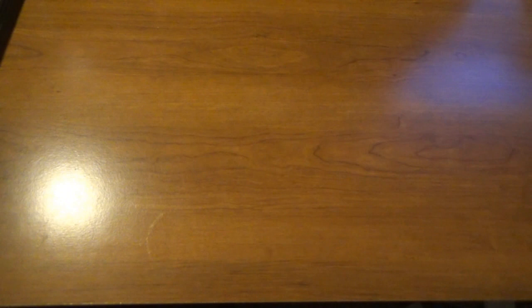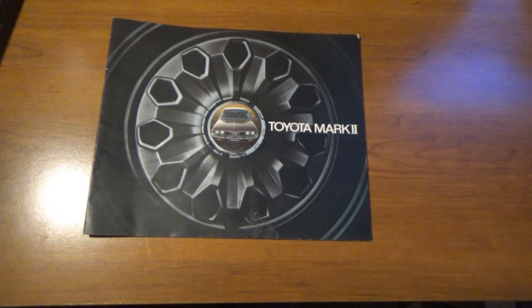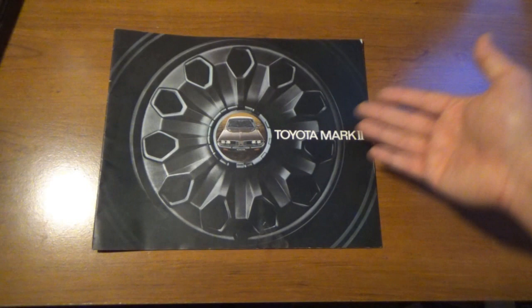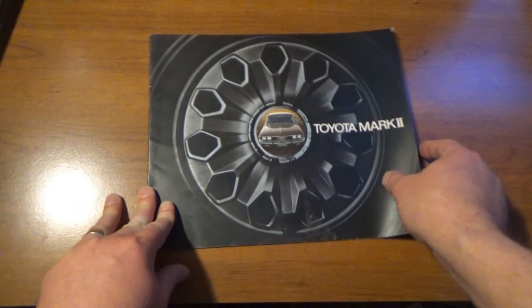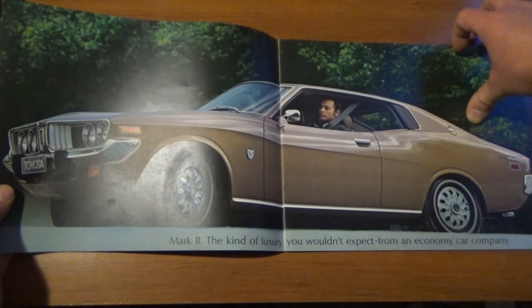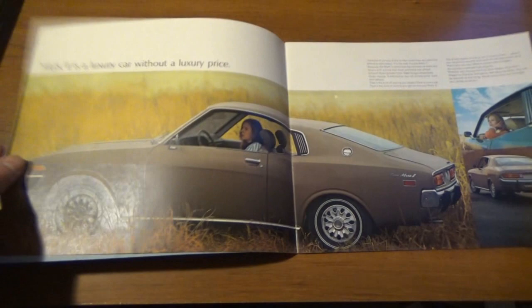The last one is also an old one, and I honestly didn't even know if this was an American car for the American market or not — but it's a Toyota. It's the Mark 2, which is a car I'd never heard of before. I've never heard of a Toyota Mark 2, and that's why I was like, is this for the American market or is this foreign vehicle literature? And there's no year on this brochure, so I was even more confused — I have no idea what model year we're talking about.